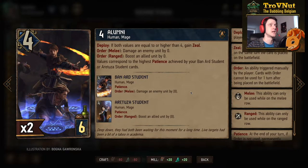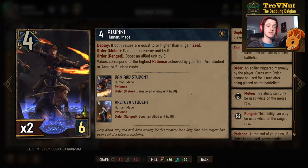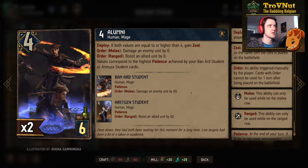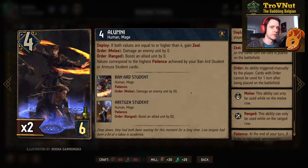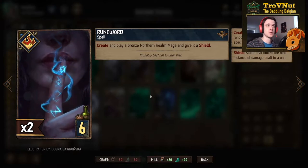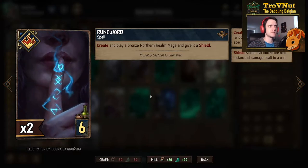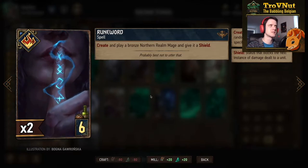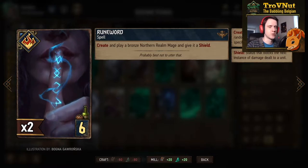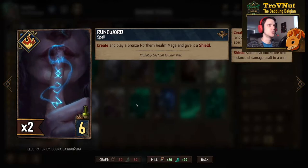So fifteen to fourteen points is definitely possible with this card every single time you play it. You can reset it with Casting Contest, you can play it again with Practice Makes Perfect — this card is hugely powerful. It also gets added to the pool of Runeward, which lets you create and play a bronze Northern Realms mage and give it a shield. The fact that Runeward can spawn Alumni makes it one of the most powerful bronze spells in the game. There are also a few extra ways to play Runeward in this deck.